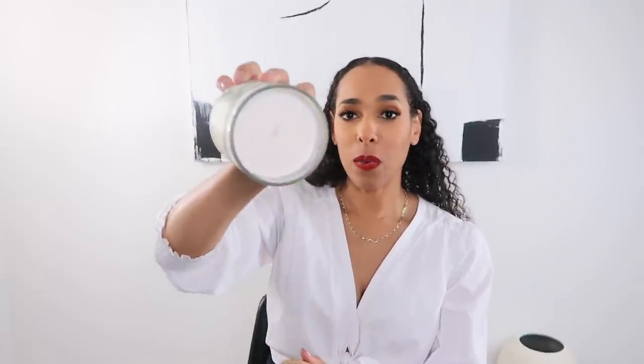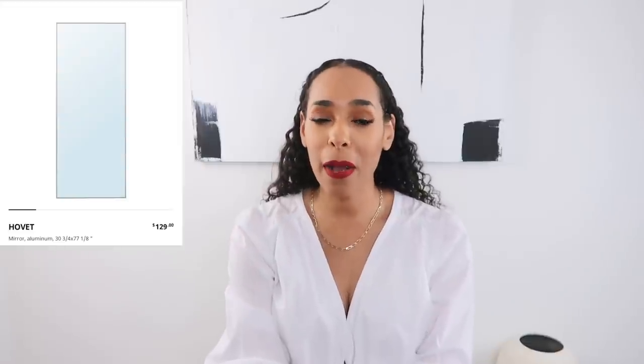Speaking of Target, I picked up two candles from their Threshold brand and they smell so good. These are made with essential oils and hand-poured with a coconut wax blend — that's important to me when I look for candles. My favorite is the Magnolia, Water Lily, and Patchouli scent. This is my second one and they smell like spring. These retail for $10 each.